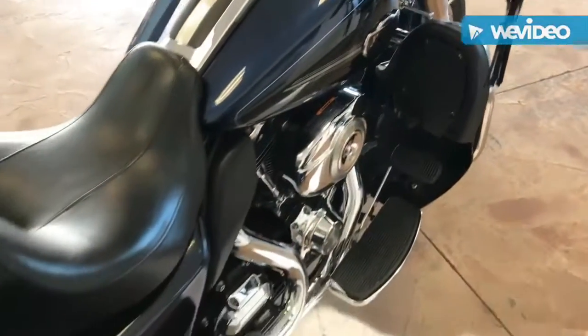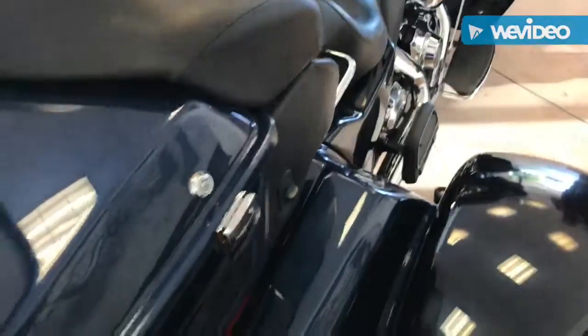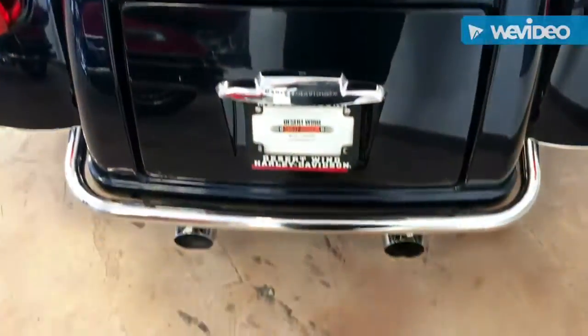Guys, again, this is Brian with Desert Wind Harley-Davidson. 2012 Tri-Glide, it's our bike of the week. Give us a call or come in and check us out. Thanks guys and have a great week.